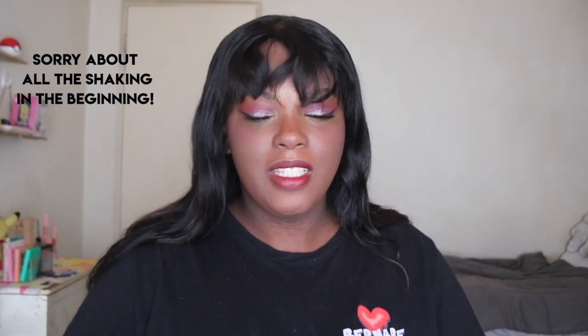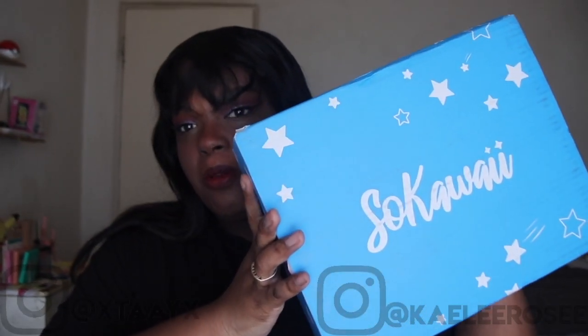Hey guys, what's up! Welcome back to our channel, it's Taylor. From the title you can tell today we're doing the So Kawaii Box unboxing for April — this is my first So Kawaii Box. If you guys like this video, don't forget to give us a thumbs up and subscribe to our channel for more unboxings and things of that nature. That's all for the intro, let's get started!